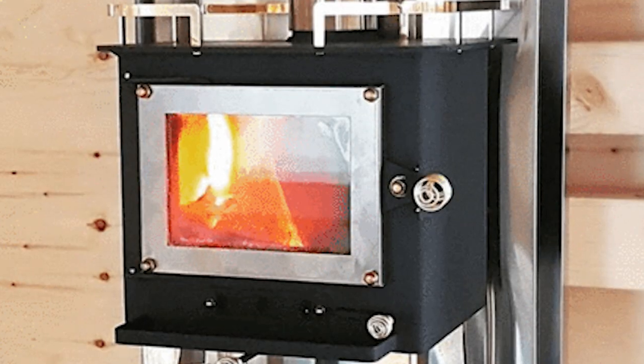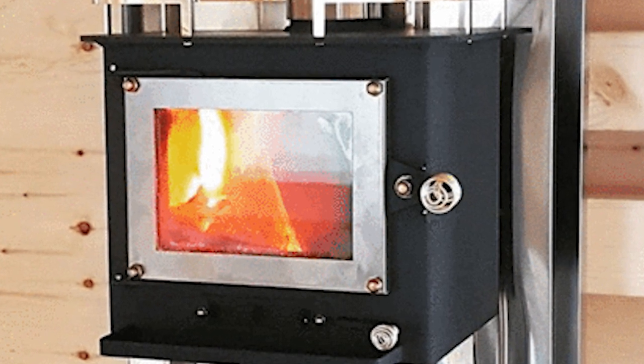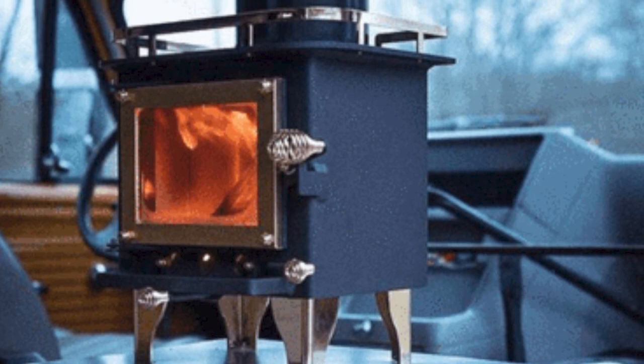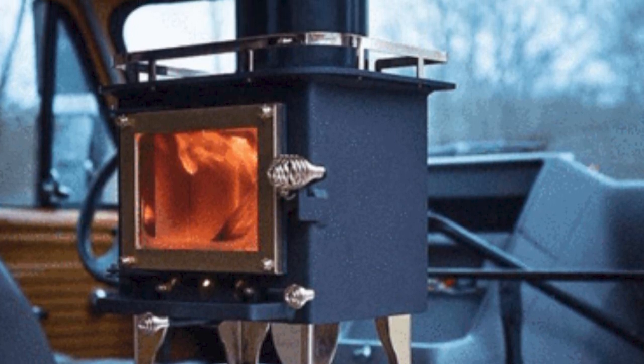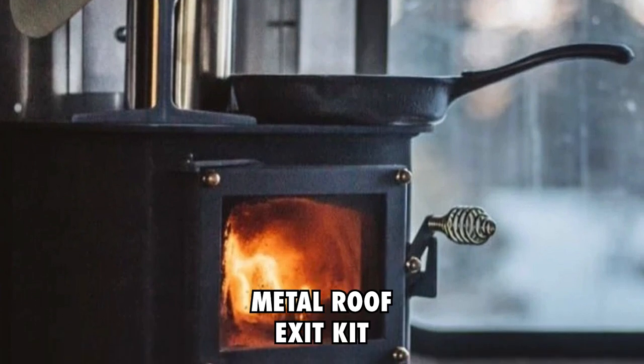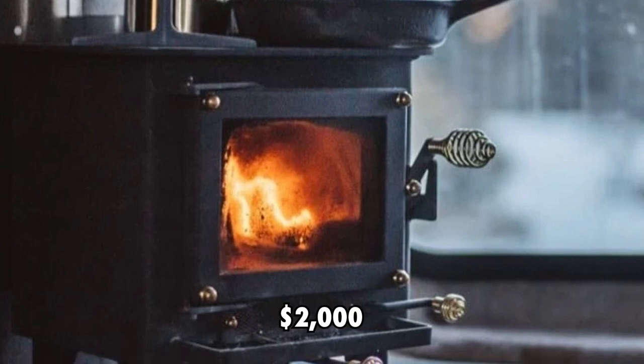5. Cubic Mini Wood Stove, $2,000. Jake and Nicole installed a wood-fired mini wood stove from Cubic Mini Wood Stove in their bunky mini cabin that they converted into an off-the-grid bedroom. The Cubic Mini Wood Stove, together with all the accessories it came with — such as the stainless steel wall mount, metal roof exit kit, side shield and miniature tool kit — have an estimated value of $2,000.